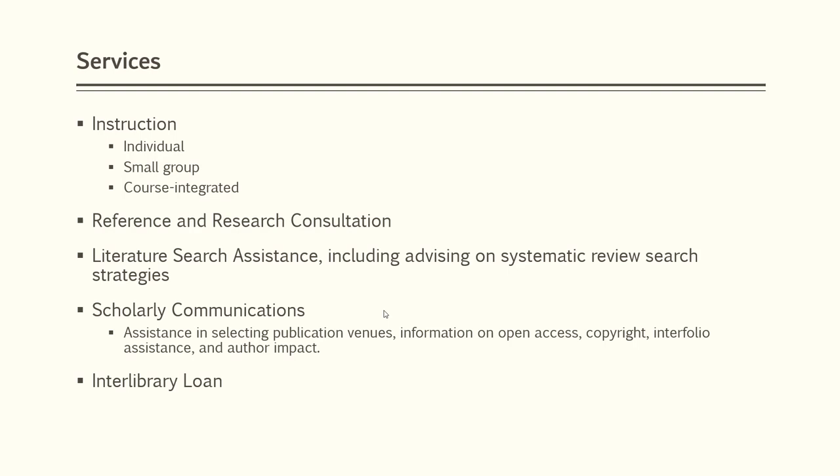On this slide, I've listed our contact info. Thank you for taking the time to listen. If you would like more information or have questions, please contact me at mschultz.med.unr.edu. And again, welcome to UNR Med.